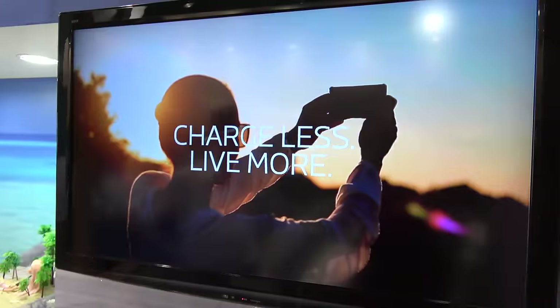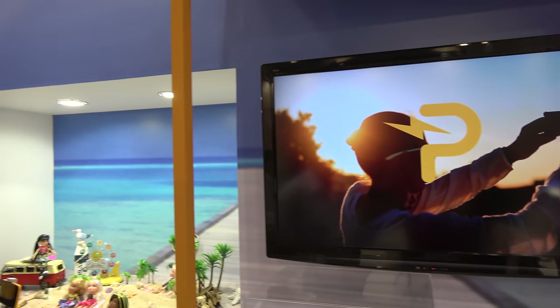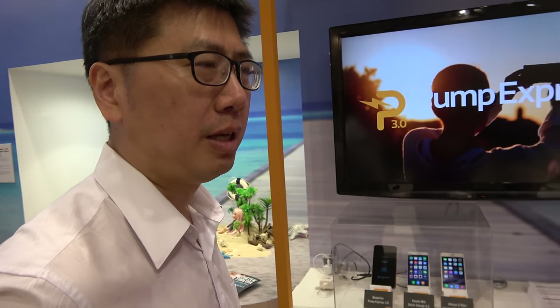20 minutes? And you have 20 safety protection mechanisms? Yes, because the charge current is pretty high, so we have to make sure the safety.